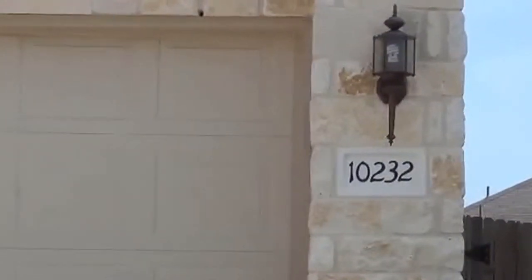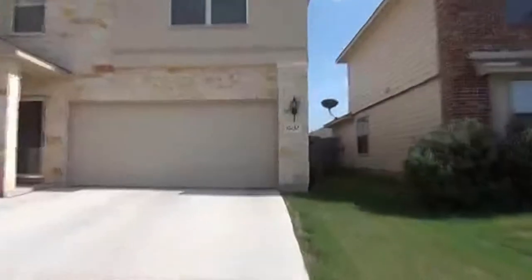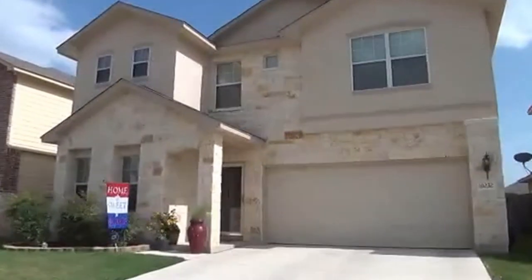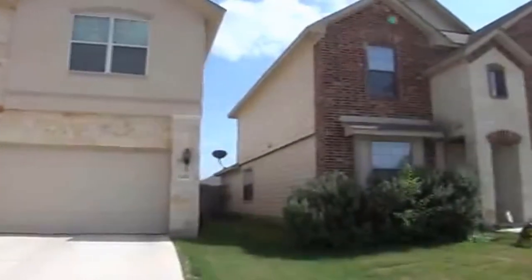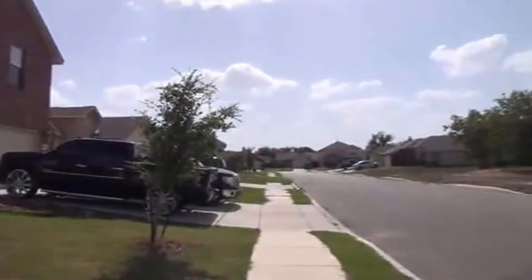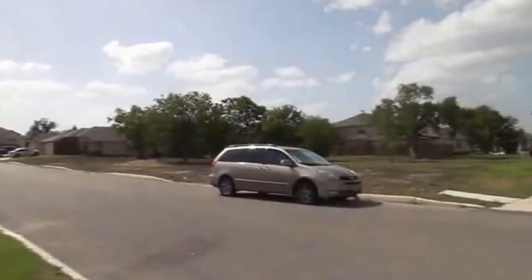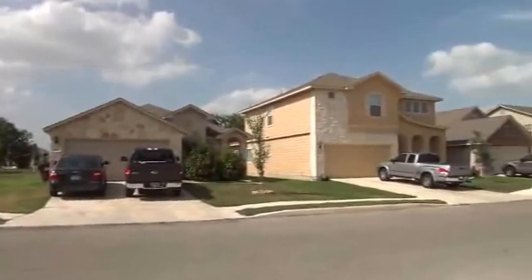I'm at the house at 10232 Villa del Lago in the Mesa Creek subdivision. I'm going to give you a 360 of the neighborhood. This house was built in 2009. This subdivision has community pools, playground, basketball court, and a picnic and barbecue area.